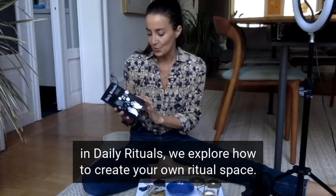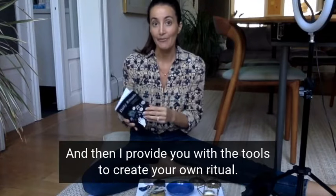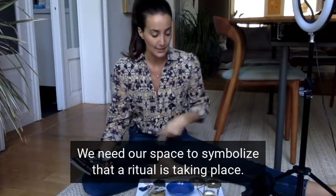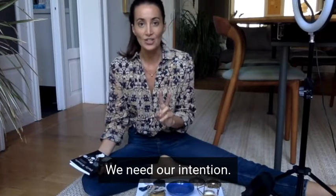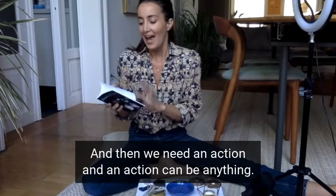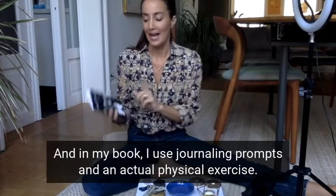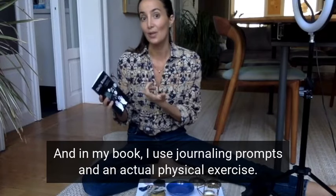In Daily Rituals, we explore how to create your own ritual space, and then I provide you with the tools to create your own ritual. To create a ritual, we need three things: we need our space to symbolize that a ritual is taking place, we need our intention — and in my book, this is through a form of an affirmation — and then we need an action. An action can be anything. In my book, I use journaling prompts and an actual physical exercise.